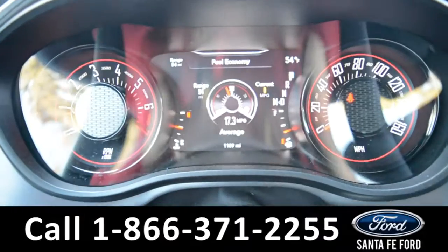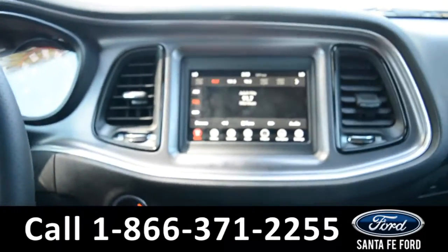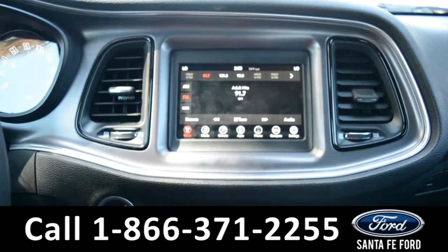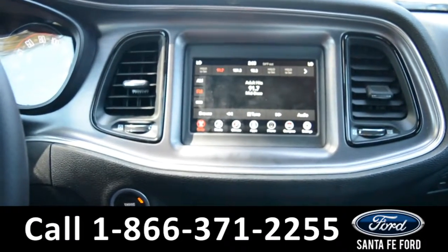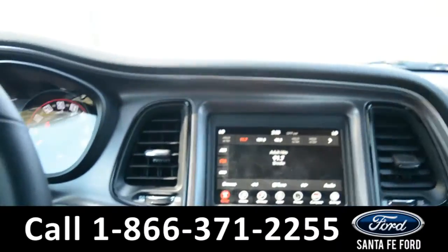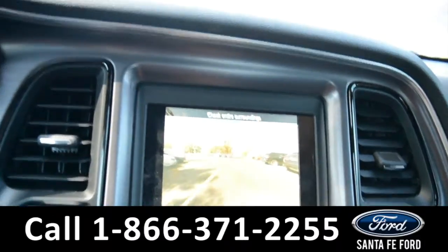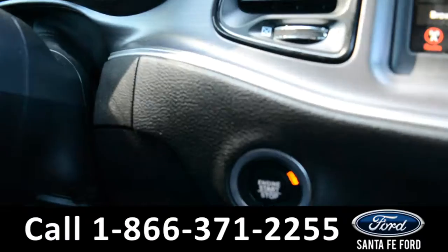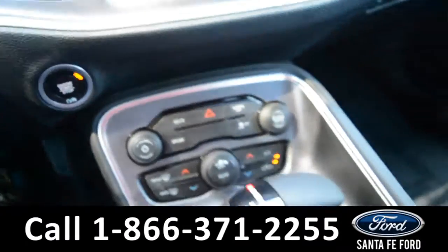Displayed on the dashboard is the outside temperature. Over on the touchscreen LCD media center, there's AM FM radio, Sirius satellite radio, as well as USB and auxiliary ports. There's also a backup cam. This vehicle features a push button start, and it is an automatic.